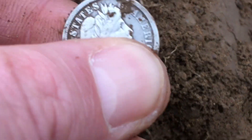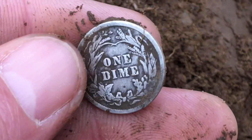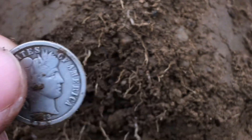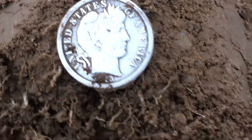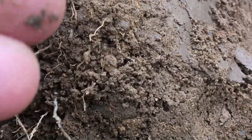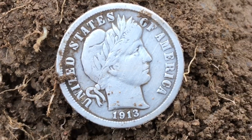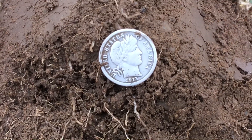Very happy about the find. Hopefully there'll be more here because I only got about another hour. Hopefully there'll be more stuff in the soil. Very happy about the find - that's a really nice one. It was going down about two inches. Have a great day, everyone.